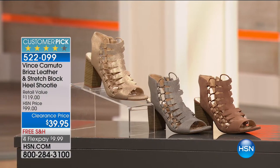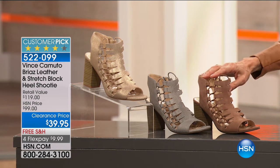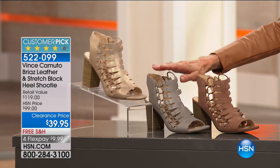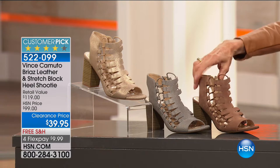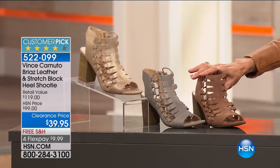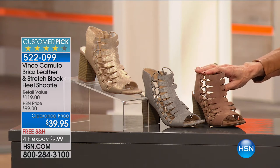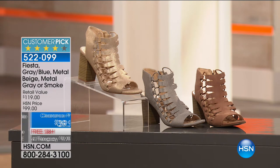I want to start with the Brioz, because the Brioz is a huge customer pick and a shoe I personally own and wear all the time. It's available in three colors: metal beige, metal gray, and smoky taupe. With 242 reviews at hsn.com, it was $99 and is marked down today to $39.95 with free shipping and four flex pay payments of $9.99.